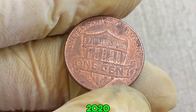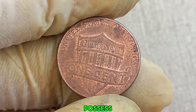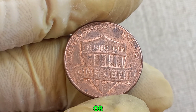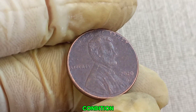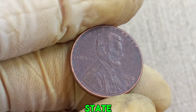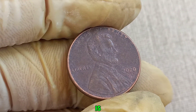So what makes this 2020 D Lincoln penny worth a million dollars? Here are the key factors. This penny could possess a rare minting error, such as a double die, off-center strike, or a unique die crack. These errors can significantly increase a coin's value. The condition or grade of the coin plays a crucial role — a penny in mint state with no scratches, wear, or damage is far more valuable.